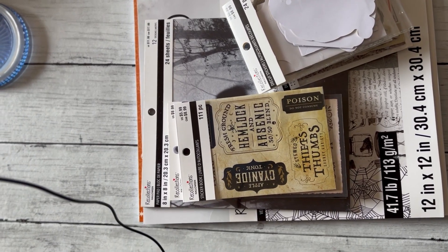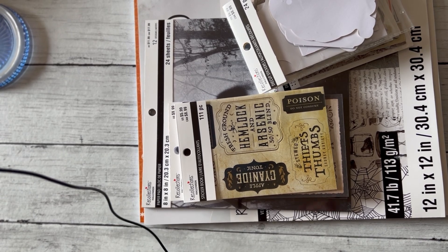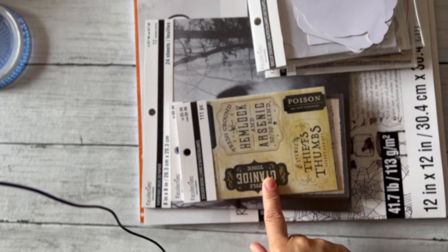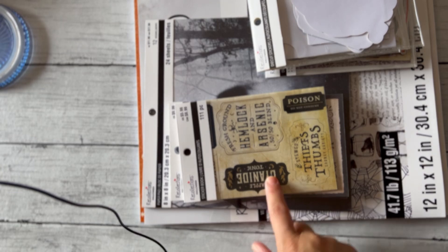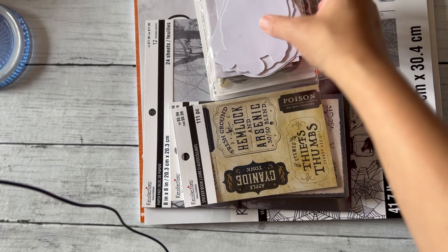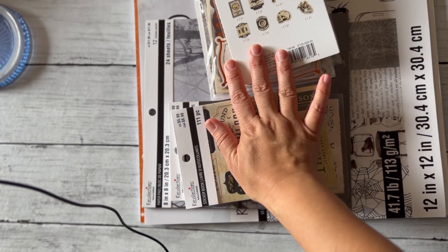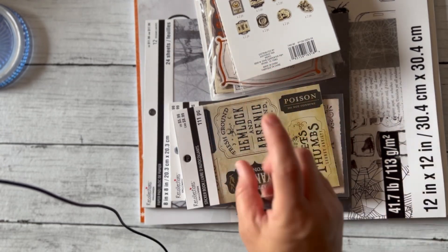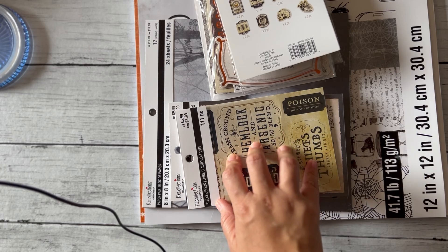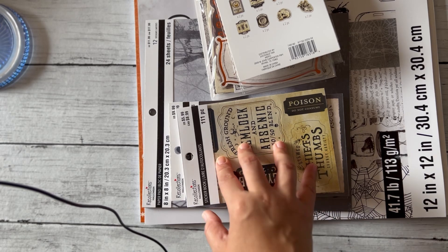Hi everybody, welcome back to my channel. I'm going to be doing a quick Michael's haul. I went to Michael's the other day and stocked up on some Halloween stuff because I had a rewards coupon I wanted to use — like a ten dollar one. I saw a lot of people haul the new products, and it's been a couple years since I bought Michael's Halloween stuff and craft paper.